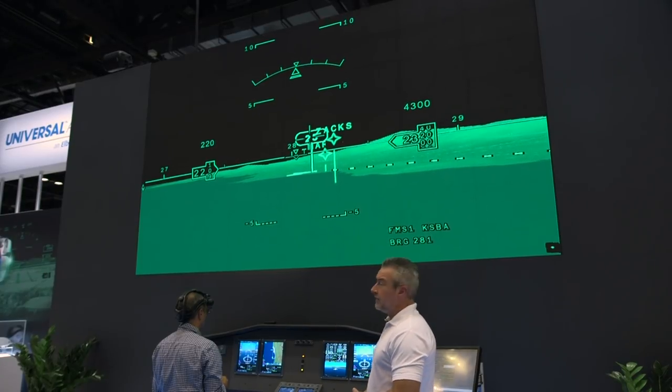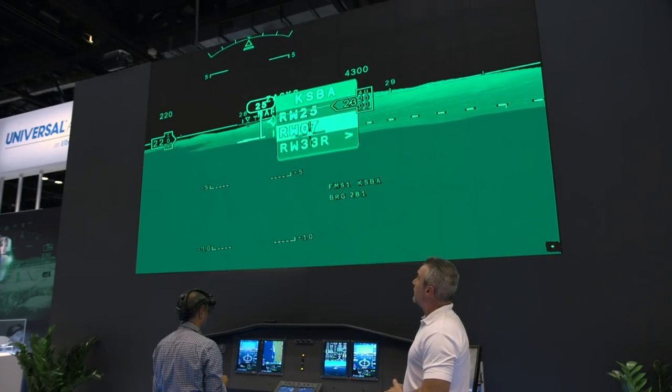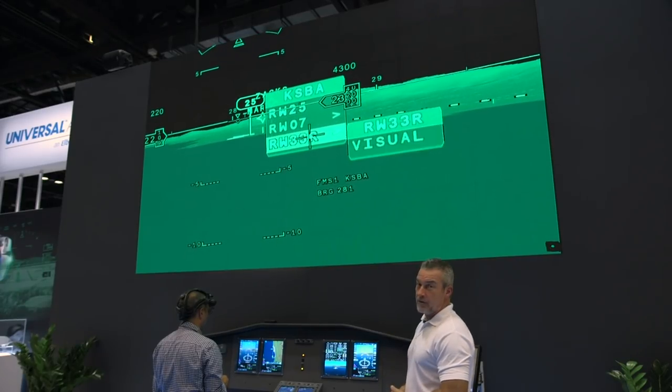Now, if for any reason we need to change our runway — in this case if runway 25VOR is no longer available — he will switch over to runway 33R for a visual approach.